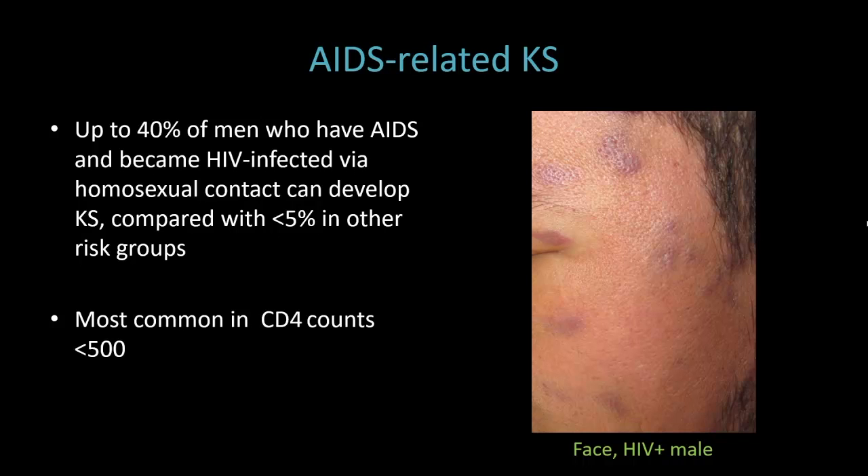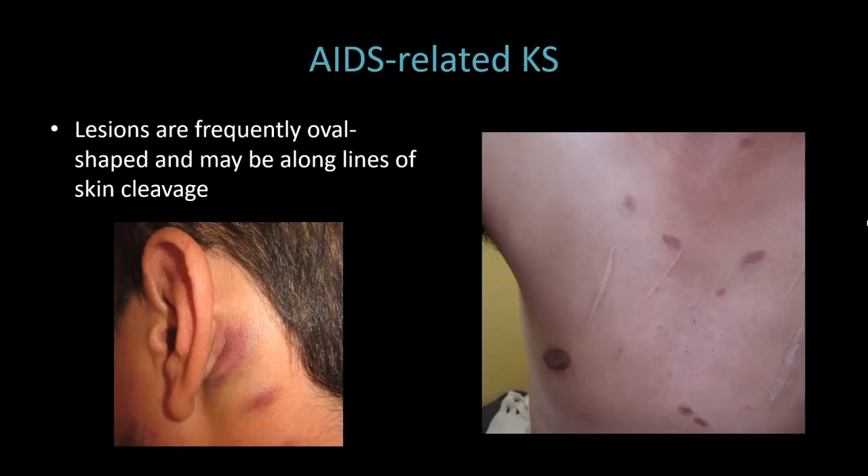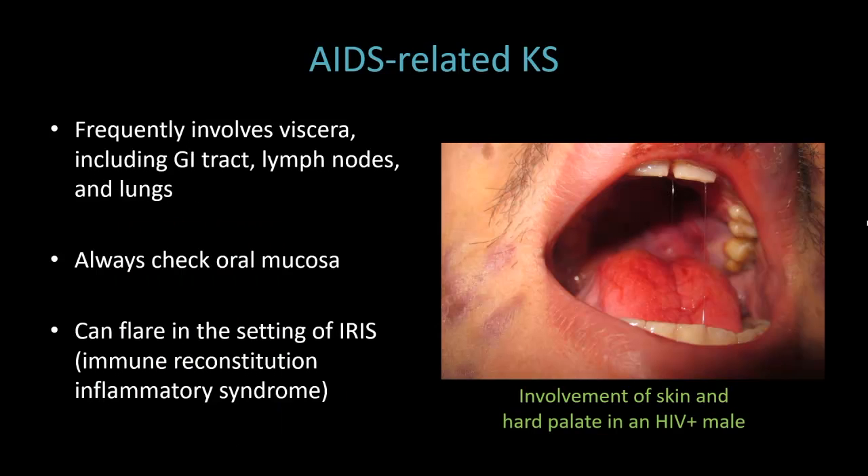We see this most commonly in people with CD4 counts less than 500. AIDS-related KS usually begins as patch stage and progresses from there. It can be anywhere on the skin — the trunk and midface are common sites, and especially the nose is common. The lesions are frequently oval-shaped and may be along lines of skin cleavage. It frequently involves viscera, including the GI tract, lymph nodes, and the lungs. About 20% of patients will have simultaneous visceral involvement, placing them at risk for hemorrhage of GI lesions, and even cardiac tamponade and pulmonary obstruction.